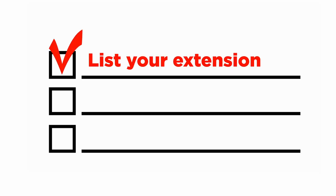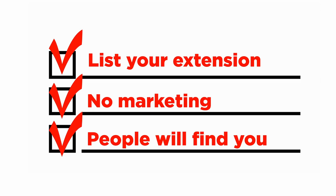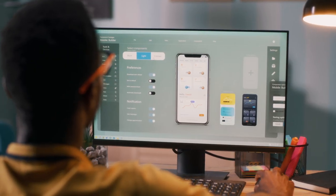This means you can list your extension, do little to no marketing, and people will find and install your extension. This is a fantastic predicament since Google pretty much does all the heavy lifting for you. All you have to do is create the extension and list it.